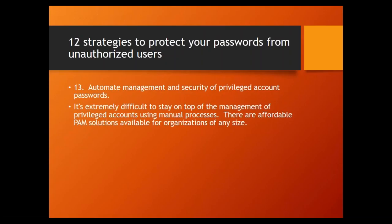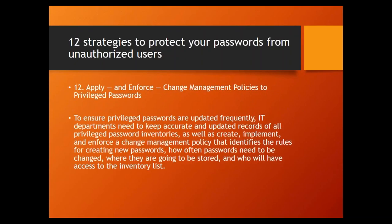And here's a bonus — I always like to over-deliver: automate the management and security of those privileged account passwords as well. It's extremely difficult to stay on top of managing privileged accounts using manual processes. There are affordable PAM solutions available for organizations of any size. Automate all your privileged access management processes, and also automate the security of your privileged passwords as part of that.